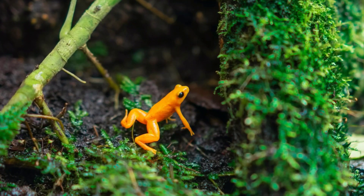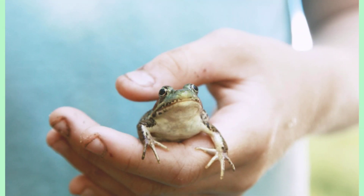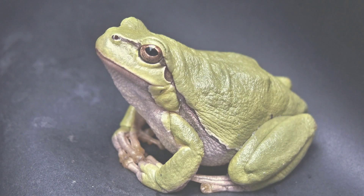Frogs undergo a process called metamorphosis. They start as eggs, hatch into tadpoles, and eventually develop into adult frogs.